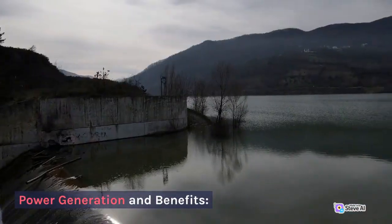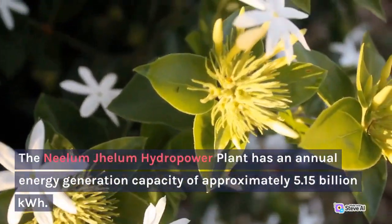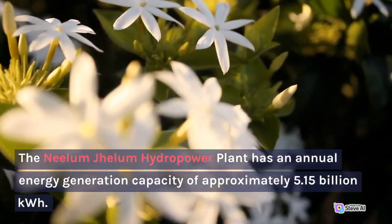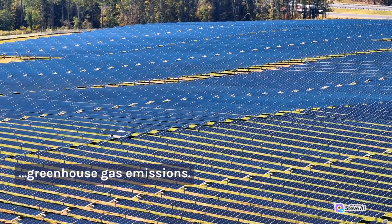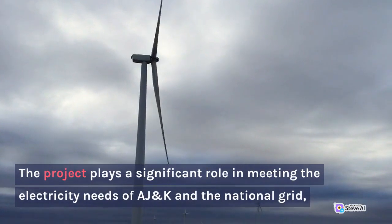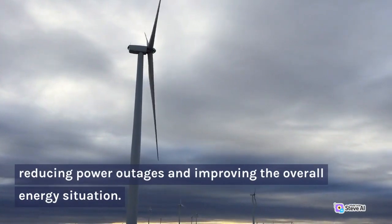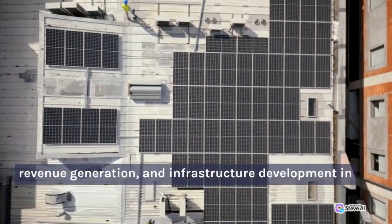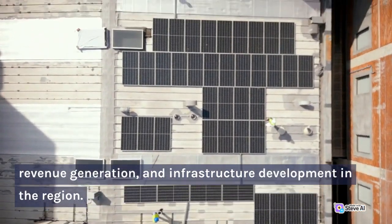The Neelam Jhelum Hydropower Plant has an annual energy generation capacity of approximately 5.15 billion kWh. It contributes to Pakistan's energy mix, reducing reliance on fossil fuels and aiding in the mitigation of greenhouse gas emissions. The project plays a significant role in meeting the electricity needs of AJK and the national grid, reducing power outages and improving the overall energy situation. It also provides socioeconomic benefits including employment opportunities, revenue generation, and infrastructure development in the region.